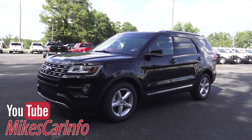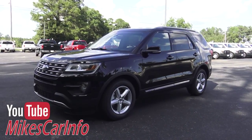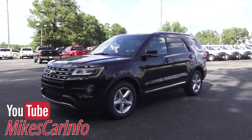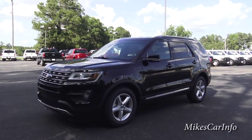Hey, this is Mike. I'm here at Conway Ford in Conway, South Carolina, and I am checking out a brand new 2016 Ford Explorer XLT. Tracy, who works here at Conway Ford, let me know she got it in today and I rushed on over here to show it to you, because I want you to see it as soon as I see it.